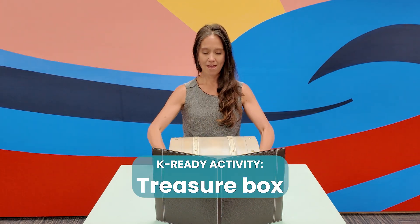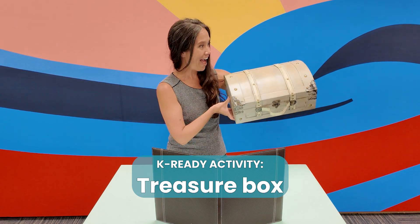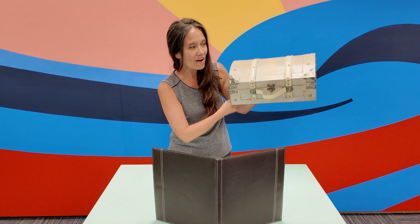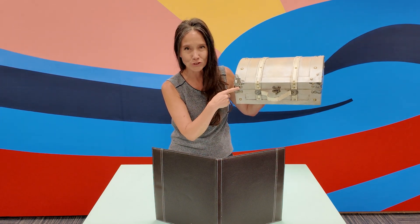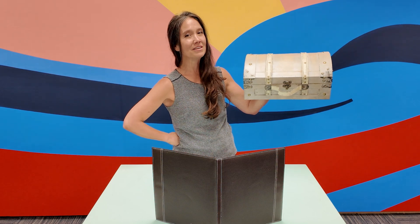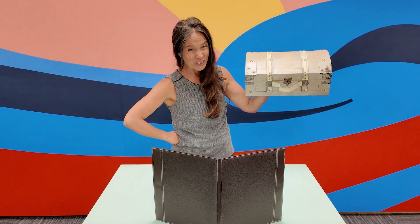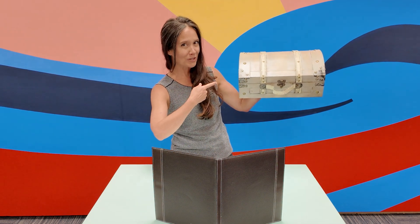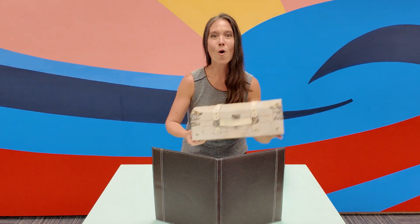Sometimes you can even introduce something special. Today I brought the treasure box — the treasure box is where I keep very special things. Today I brought something very special to share with you. Would you like to guess what's in the treasure box today?